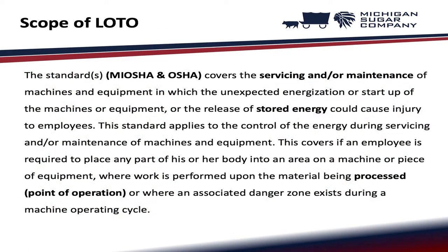Scope of lockout tagout. The standard Michigan OSHA and OSHA cover the servicing and/or maintenance of machines and equipment in which the unexpected energization or startup of the machines or equipment, or the release of stored energy, could cause injury to employees. This standard applies to the control of energy during servicing and/or maintenance of machines and equipment, including when an employee is required to place any part of his or her body into a point of operation or associated danger zone during a machine operating cycle.